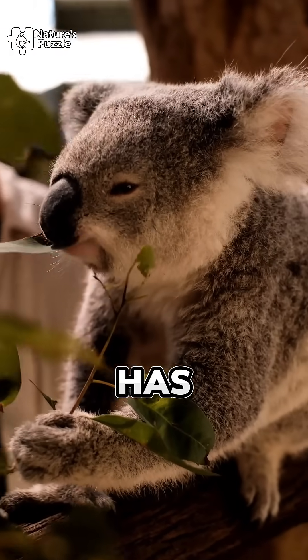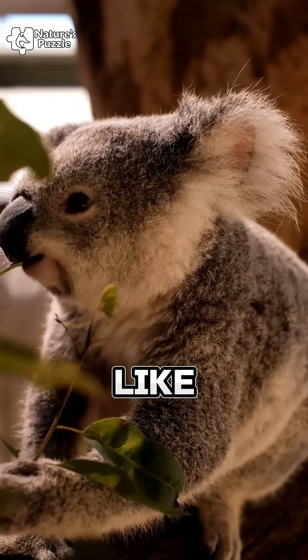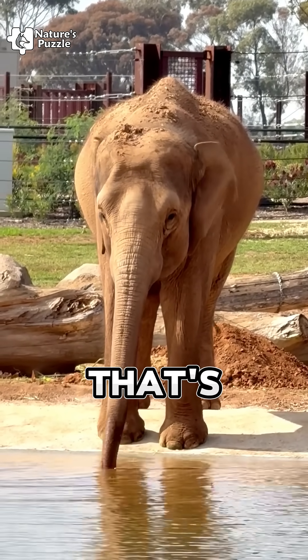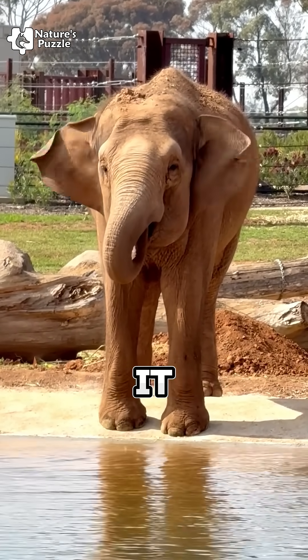If the animal has visible, external ears — like a cat, a dog, a horse, or even an elephant — that's a clear sign it's a mammal and it gives birth.